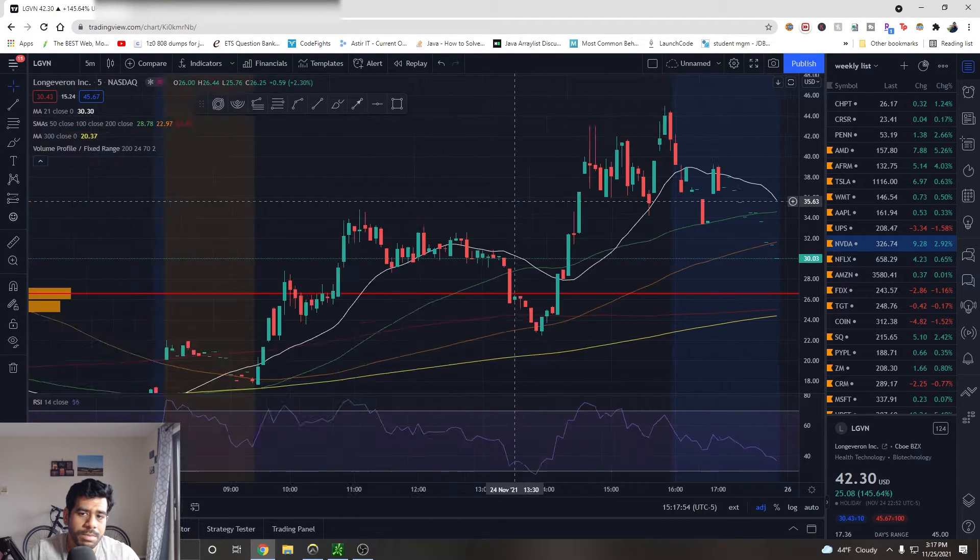Tomorrow market hours will be from 9:30 to 1 PM and volume will be extremely low. If you want to take trades, just be cautious and careful. Don't go overboard with share size, or if trading options, with option size — it's going to be very risky and you don't want to go into the holidays with a red day. If you want to stay away from the stock market tomorrow, that would be better. If something is worth trading I'll focus on price action, chart patterns, and volume. If I see long wicks on candles throughout the chart, I'm not going to take that trade.